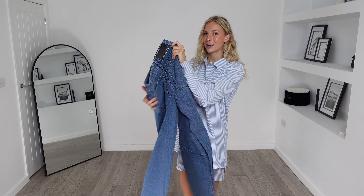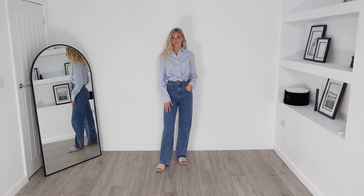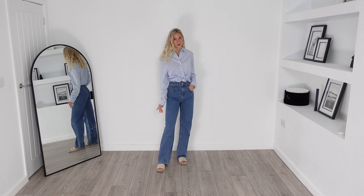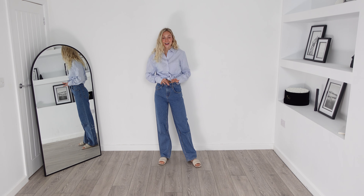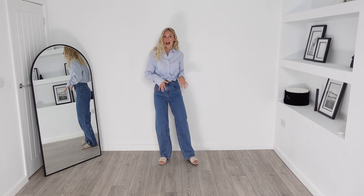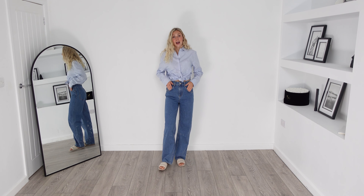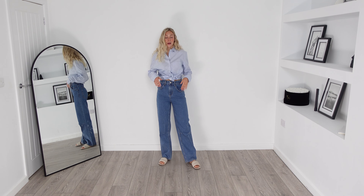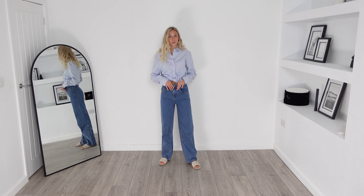Here is the outfit on and these jeans fit so nicely and come to a really good length as well. I am obsessed. I would actually recommend sizing down in these jeans — I usually range from a 6 to an 8 and I did go with the size 6 and there is still plenty of room. They are very comfortable and super functional as well.